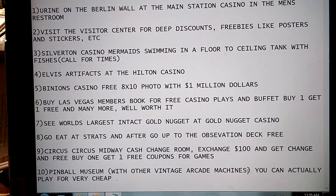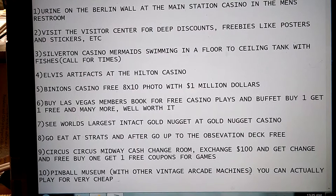Number 7: See the World's Largest Intact Gold Nugget at the Golden Nugget Casino.